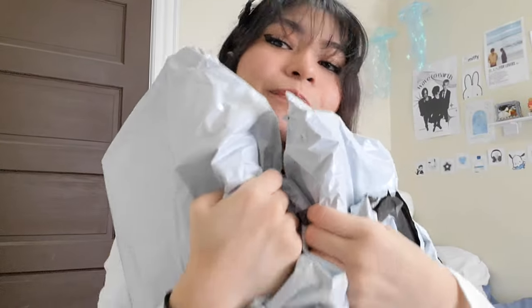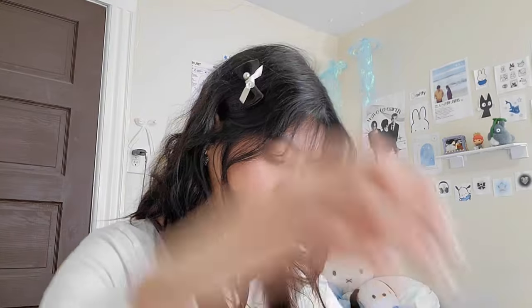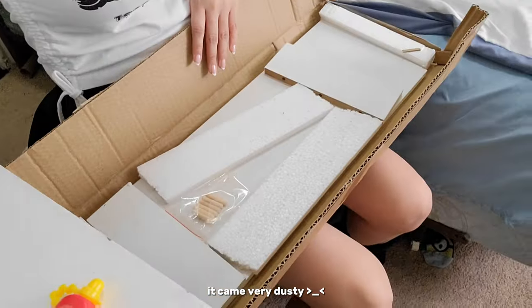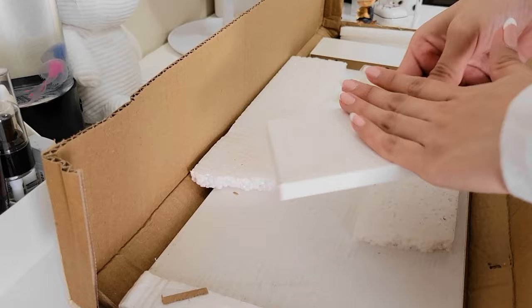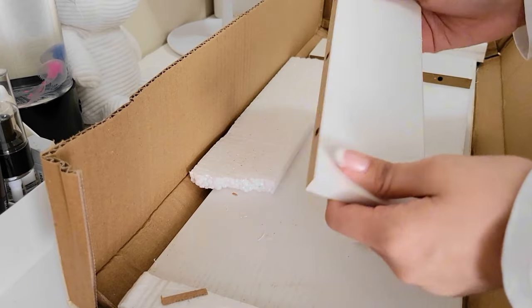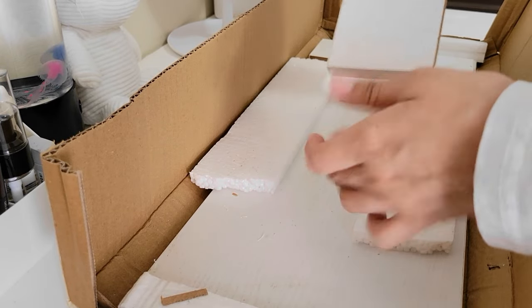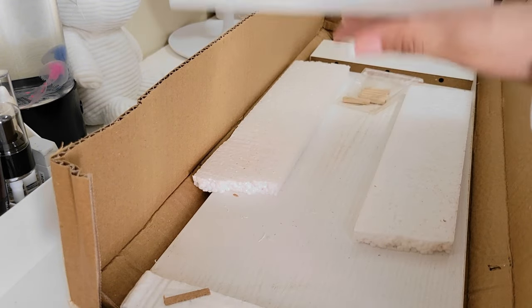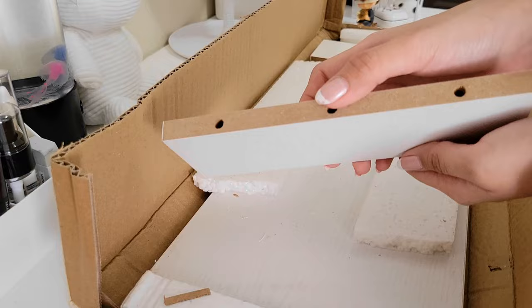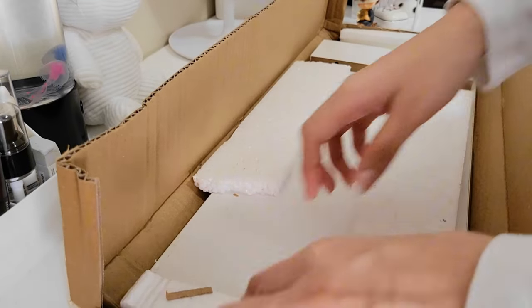I am back from my class and I saw that I got all these packages, so we're going to unbox together! I got this white item which is full of wood — I don't know why it's so dusty. It's a white lifter for PCs but I just wanted it to decorate my room.